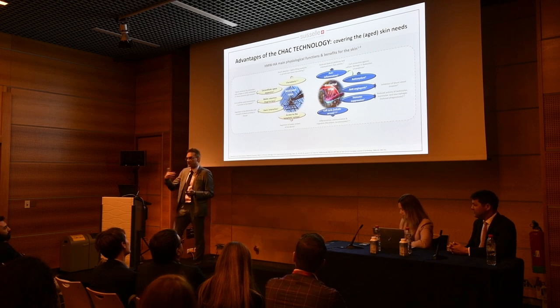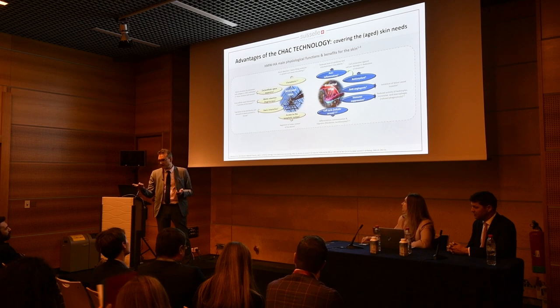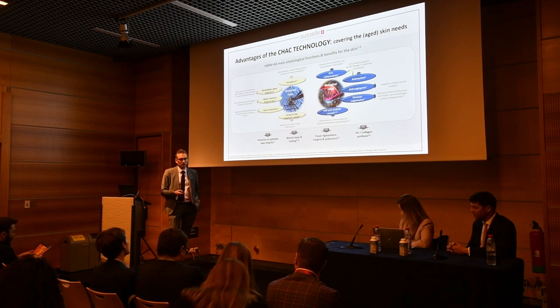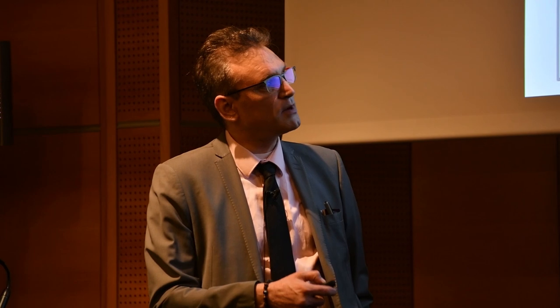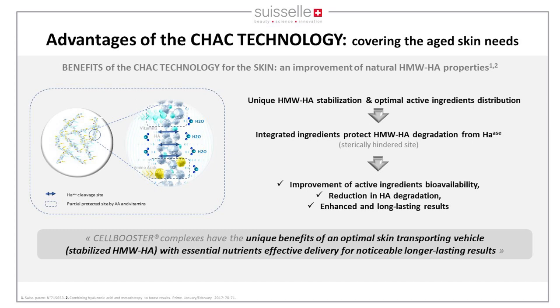One of the most remarkable benefits of high molecular weight HA is that it leads to differentiation of fibroblasts, which — not dividing — are synthesizing collagen, HA, fibrillin, and elastin. This leads to four fundamental benefits: protection of the epithelial layer, wound repair and healing, tissue regeneration, integrity and quiescence, and the new synthesis of HA and collagen.